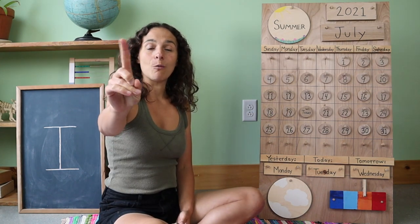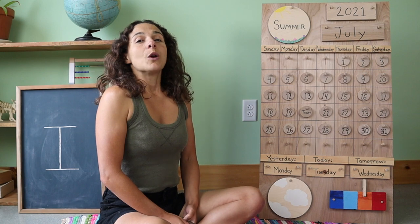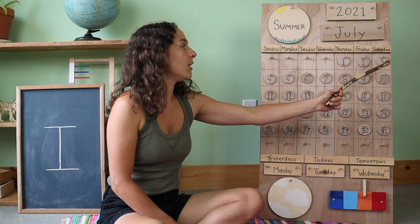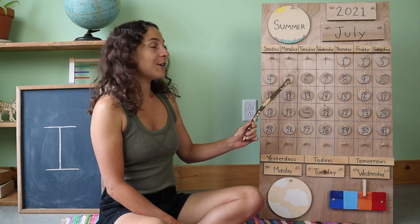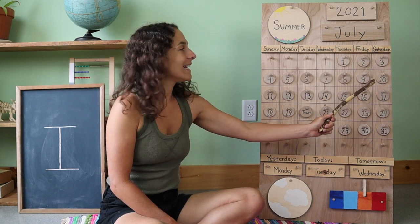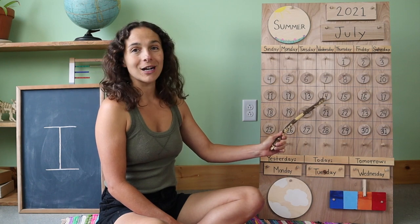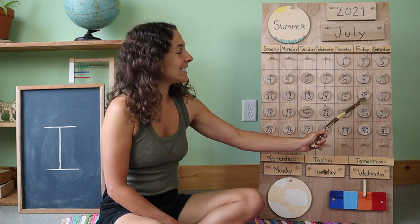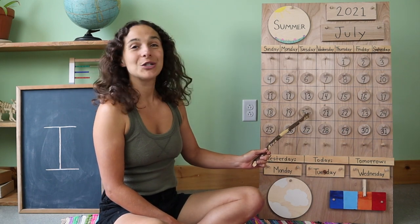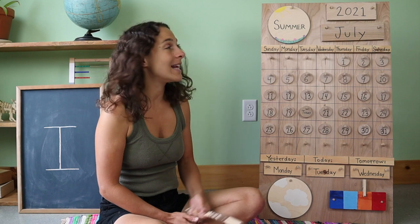So get those counting fingers out and warm them up. Let's also take a deep breath together. Are you ready to count? 1, 2, 3, 4, 5, 6, 7, 8, 9, 10, 11, 12, 13, 14, 15, 16, 17, 18, 19, 20. We did it! We counted 20 days together that we've had in the month of July.